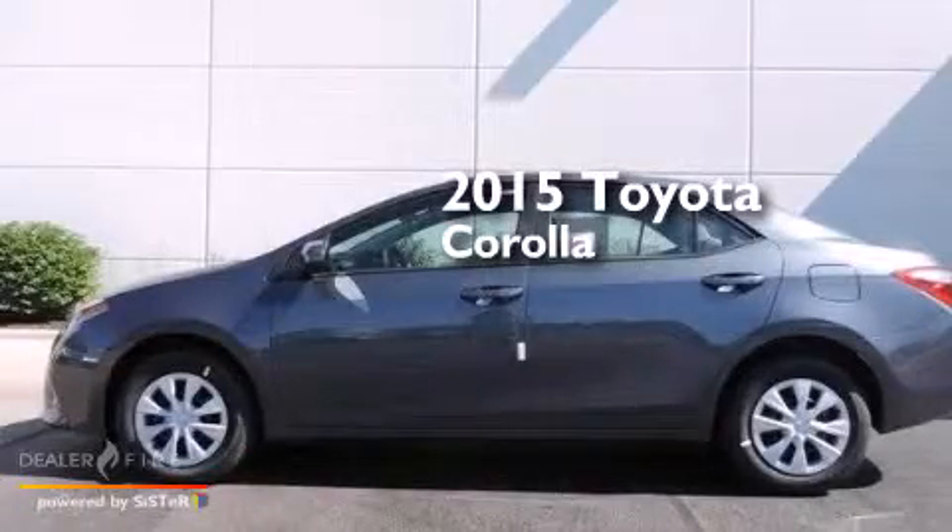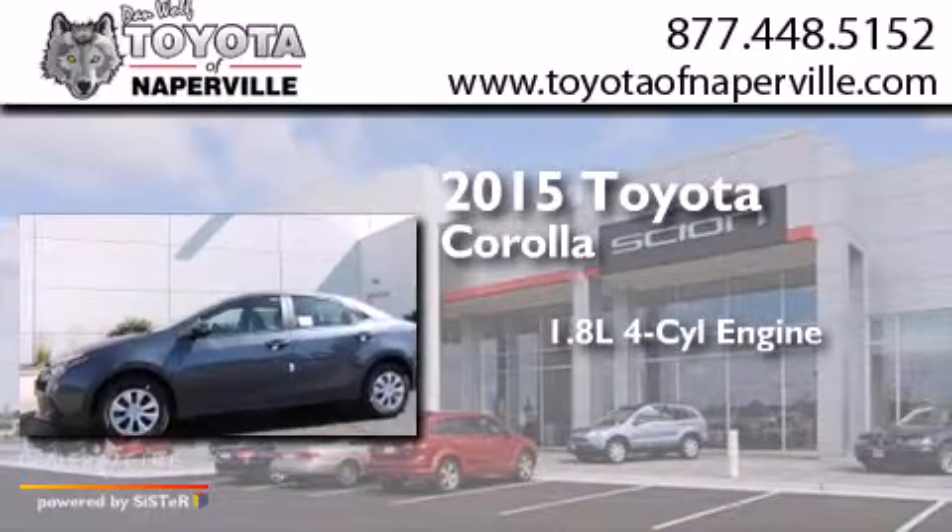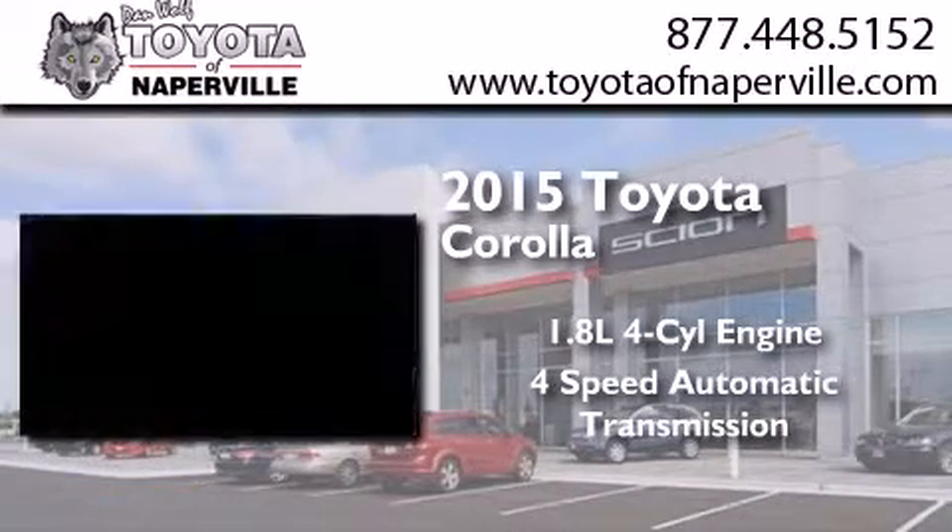This is a brand new 2015 Toyota Corolla. It has a 1.8-liter four-cylinder engine and a four-speed automatic transmission.